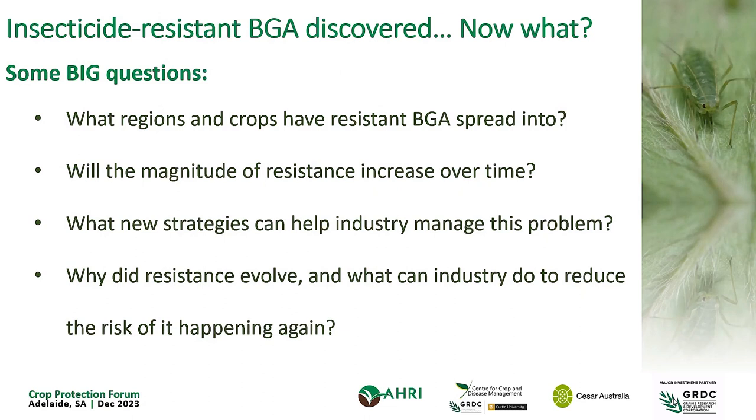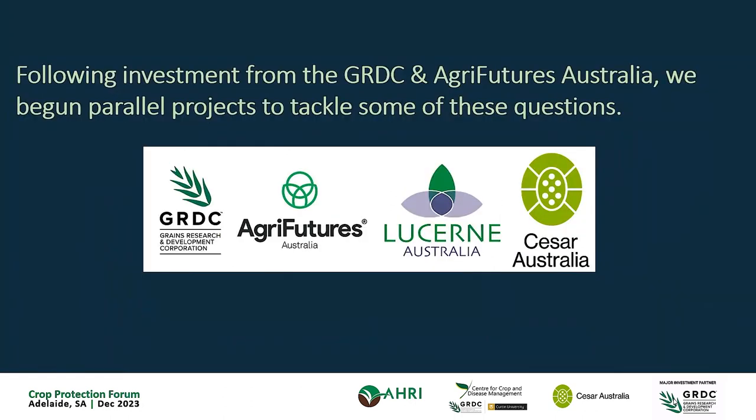For instance: what regions? We knew it was present in three sites, but where else? We weren't sure if this was one individual new clone that had evolved and was just spreading, or if there was multiple genetic diversity that might allow resistance magnitude to evolve over time. For a long time we only had these two chemicals to use against this pest, so we didn't have a lot of alternative strategies to pivot to after resistance evolved. And we're also trying to get at why resistance evolved here in Australia and not anywhere else, and what we can do to hopefully prevent this happening again. That's where we started this new project through funding from GRDC and AgriFutures Australia, in partnership with Lucerne Australia.